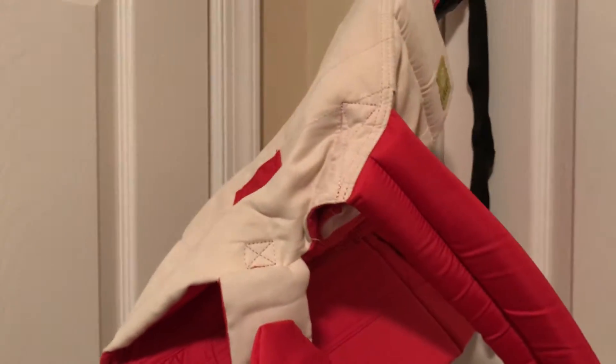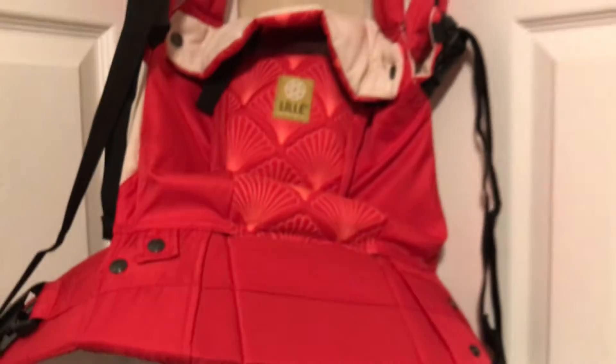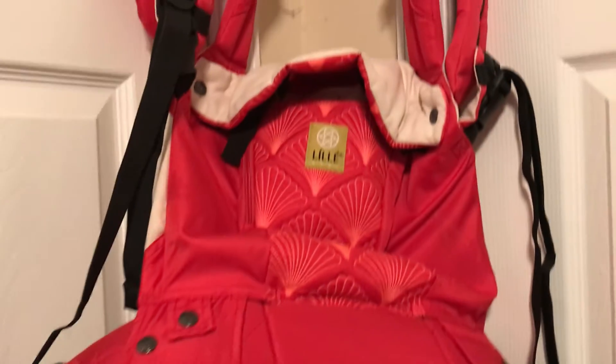He has a humidifier. And last but not least, he has this Lillebaby baby carrier. I got it off Facebook brand new for $80, and I thought that was a great deal. I love it, and he loves it.